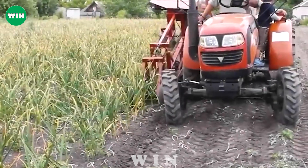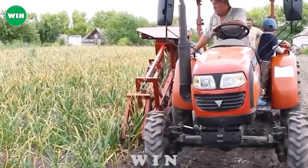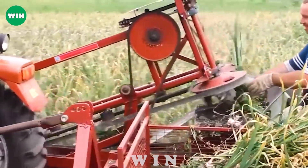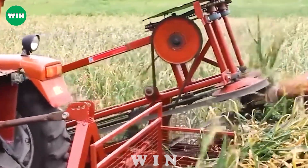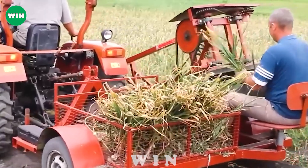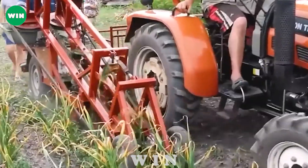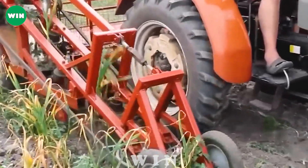A moving tractor with a simple garlic harvesting mechanism moves along the row of garlic, uprooting the garlic plants and picking them up quickly. After that, people will hang the harvested garlic bulbs to dry and store them for later use.